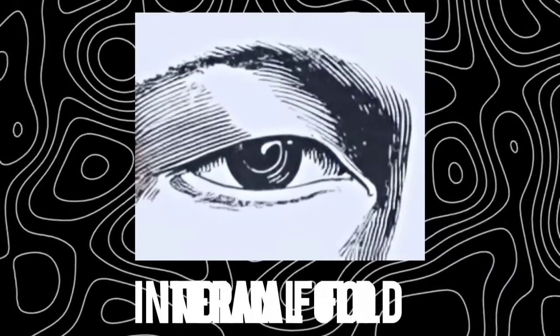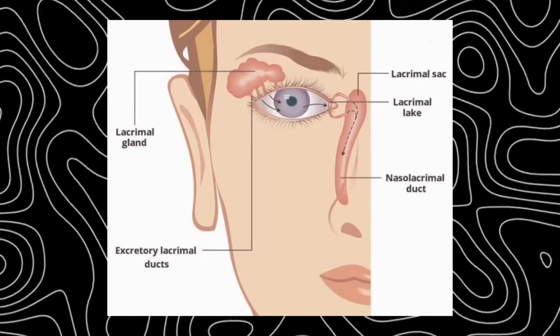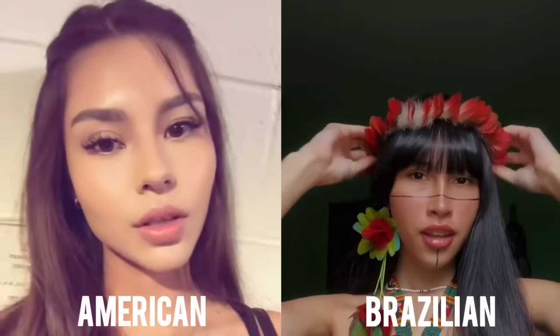The Indian fold, or internal fold, is more subtle but unique. Instead of being formed by extra skin, it comes from the very edge of the eyelid. The lash-bearing part of the upper lid curves downward along the inner corner, sometimes covering the lacrimal lake — the small pink area near the tear duct. Unlike the Mongolian fold, the lashes stay fully visible. This type is particularly common among Native American groups, and unlike the Mongolian fold, which may fade with age, the Indian fold tends to persist well into adulthood. This shows how folds don't always come from excess skin — sometimes they're about the shape of the lid itself.